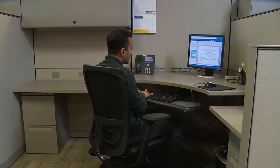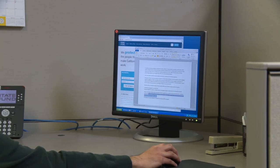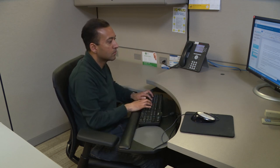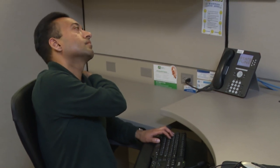Practicing ergonomics in the office will help create a proper fit between you and your workstation. When office workers do not practice good ergonomics, they can often work in an awkward posture, feel higher levels of stress, and are less productive, all of which can lead to a variety of repetitive motion injuries.